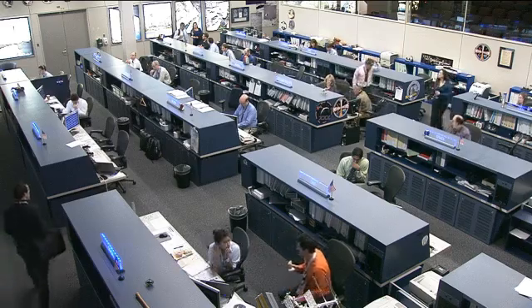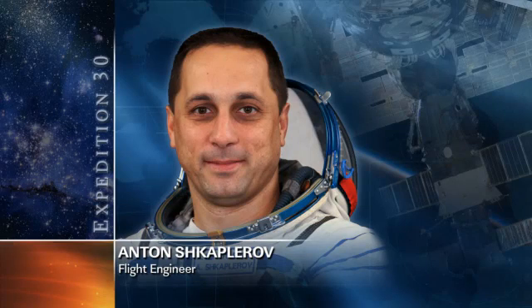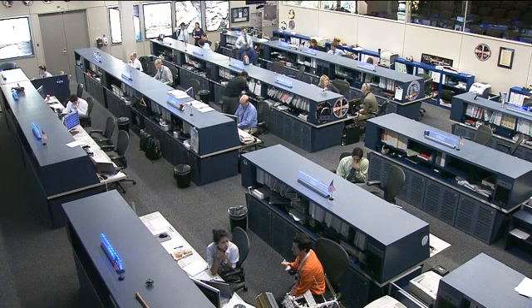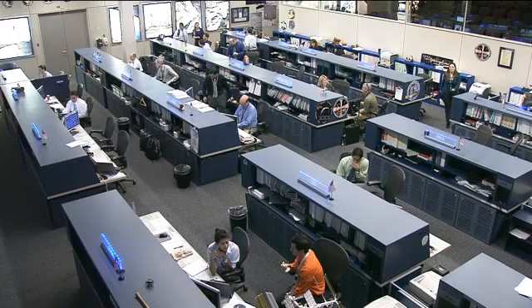Russian cosmonaut Anton Shkaplerov is doing some training today with the TORU, or the Telerobotically Operated Rendezvous Unit. He was doing that alongside Oleg Kononenko as they prepare for the upcoming docking of the Progress 47 spacecraft, scheduled to take place on Sunday at 9:40 a.m. central time. He was also doing some crew departure preparation work, as he will be returning home on April 27th alongside Commander Burbank and fellow Russian cosmonaut Anatoly Ivanishin.